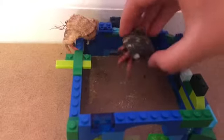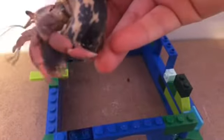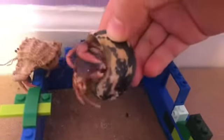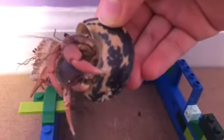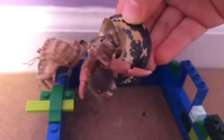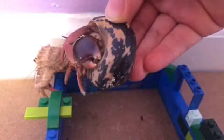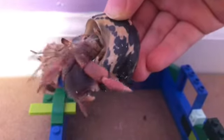You can tell their age by their claws. Kind of like trees, there are little ridges on their claws and you can count the years. So this one is probably about four years old — that's how you can tell their age.